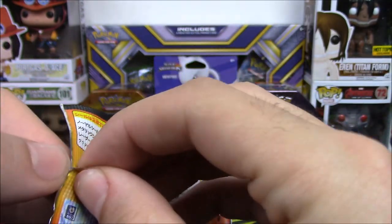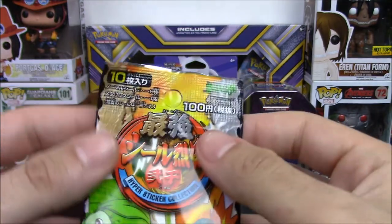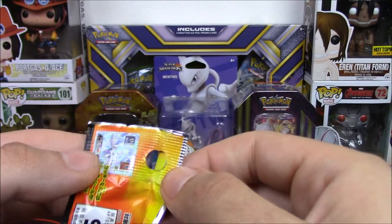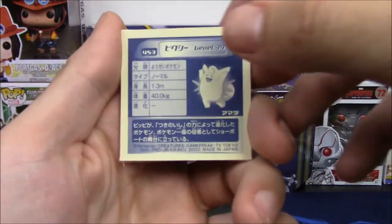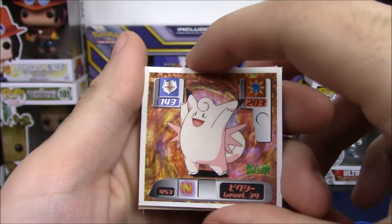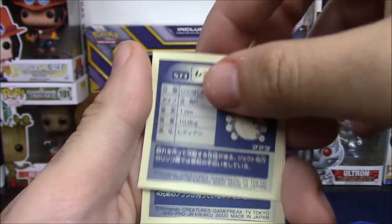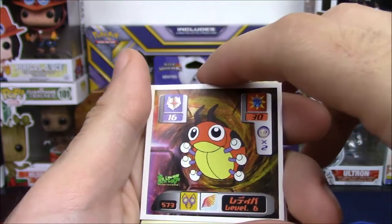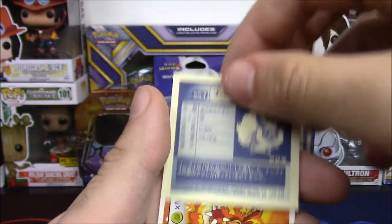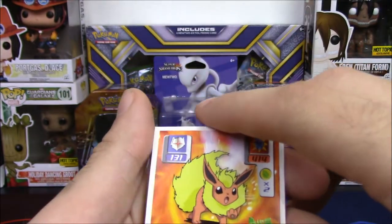I feel bad for ripping these packs now. Okay, I'm gonna ninja open this one quietly so I can at least save one pack's artwork. We are back — let's go! Very cool. Lady Bow again — we got that in holo form last time, not holo this time. So there are reverses that are rare as well. We have a Furret on here — is that cool?